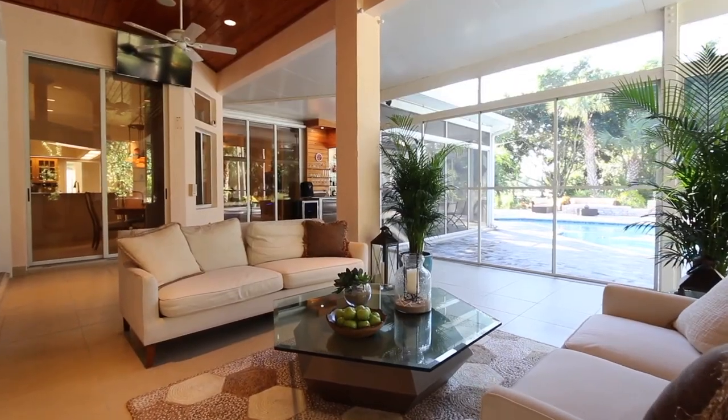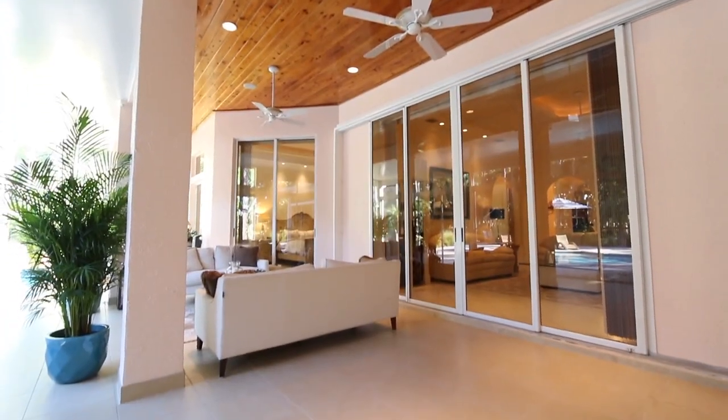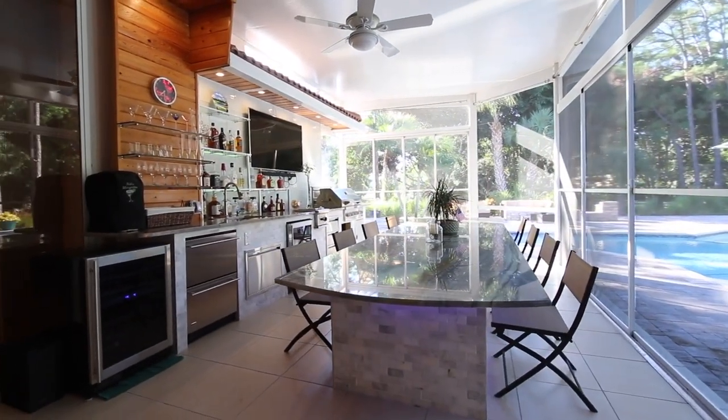The expansive lanai with a stunning shiplap ceiling is the perfect place to unwind and entertain guests. You and your guests will enjoy the summer kitchen and large party table.